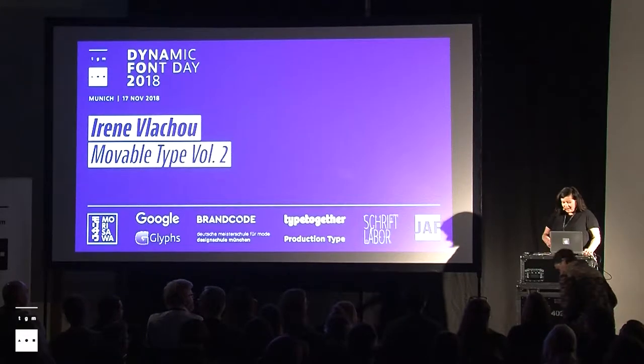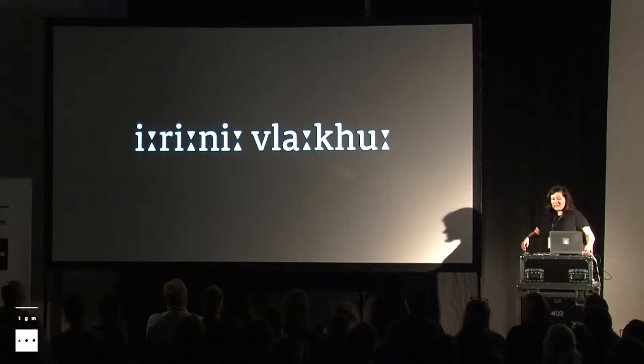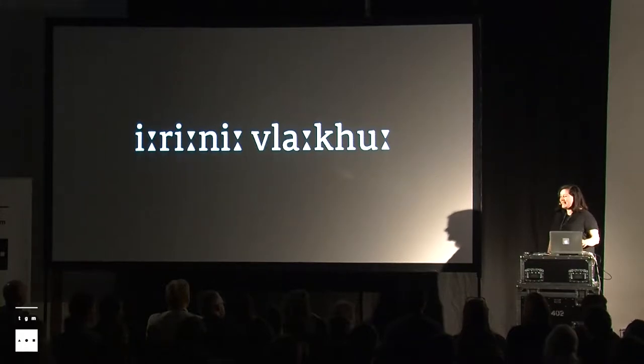Hello. As Antje said, my name is something like that — that's the international phonetics, primarily for Western Europeans. It's Irene Vlahou. You can call me anything in a version of Irene. It's fine.